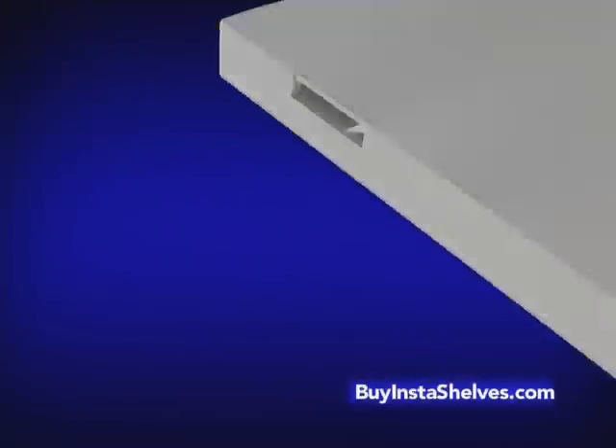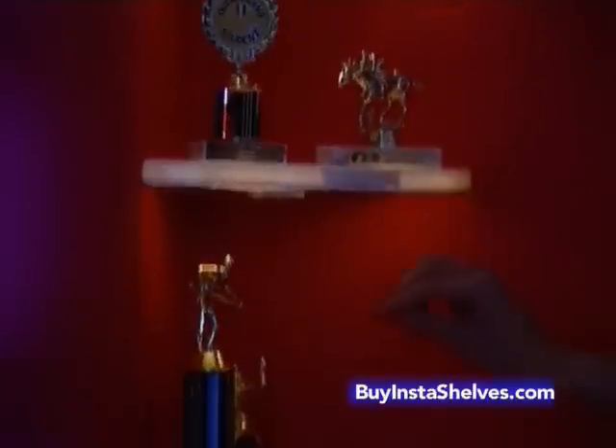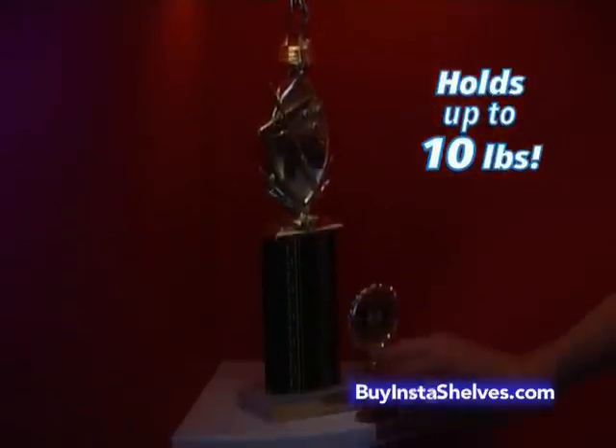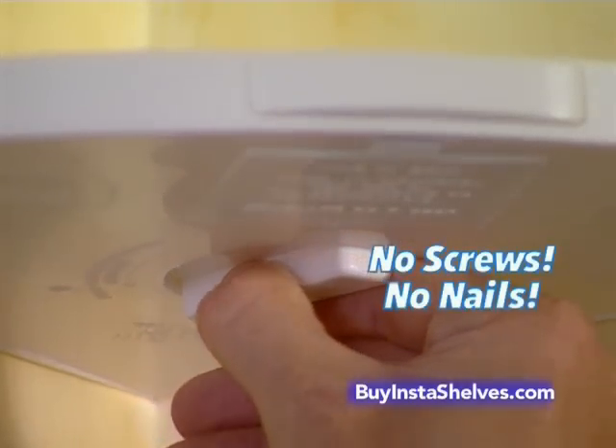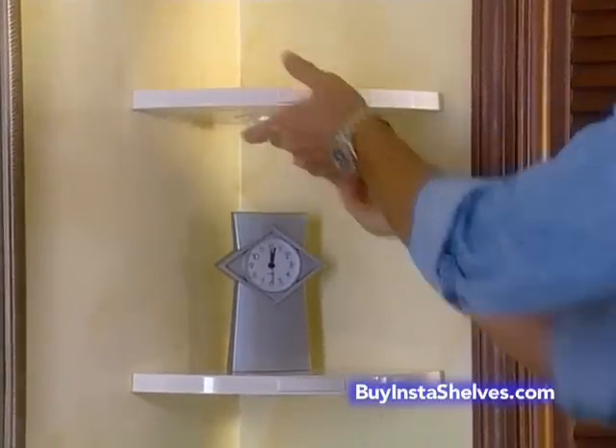The secret is its amazing three-prong support system that locks securely in place, while its revolutionary one-touch lighting system instantly lights up any item anywhere with no wires. And look, because there's no screws or nails, Insta-Shelves removes just as easily to adjust to any height.